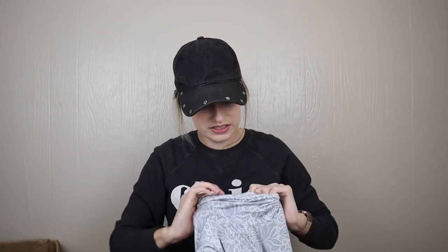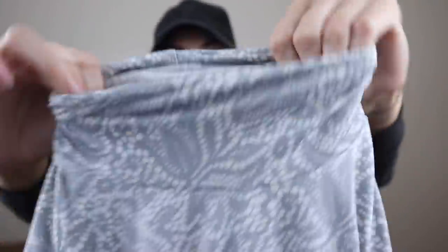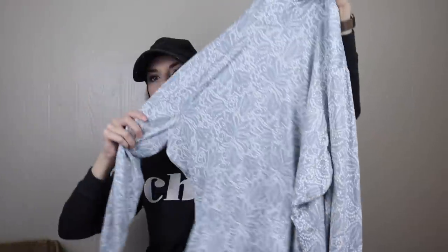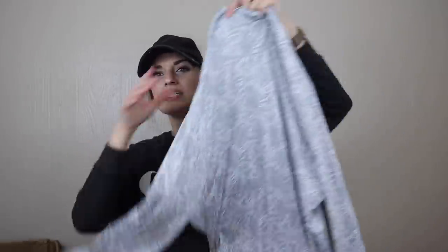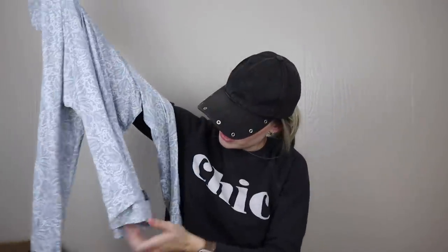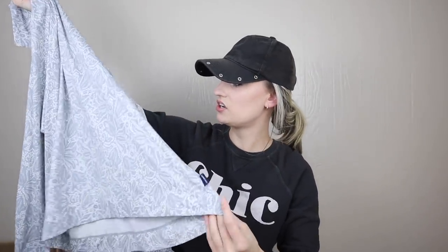Lands' End, size large — it's like a turtleneck top that almost feels like swim material, almost like a rash guard. I probably won't list this; it's pretty plain.